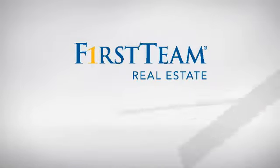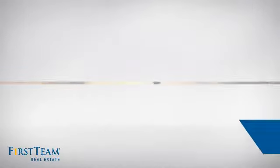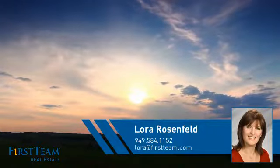At First Team Real Estate, you'll find a place you'll feel right at home in. This video is brought to you by your real estate agent, Laura.